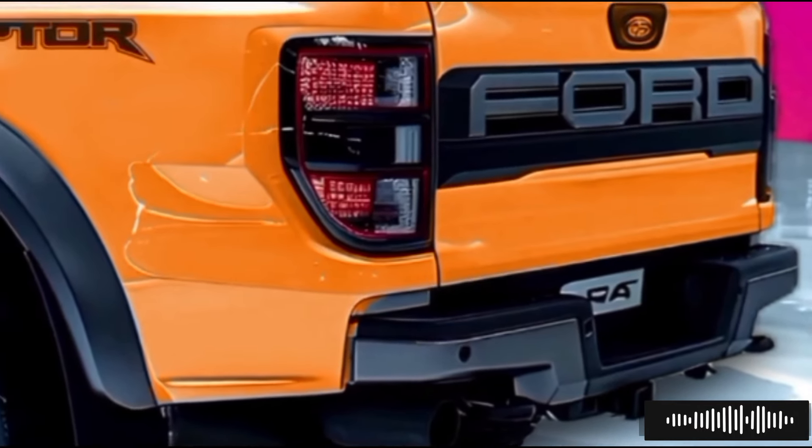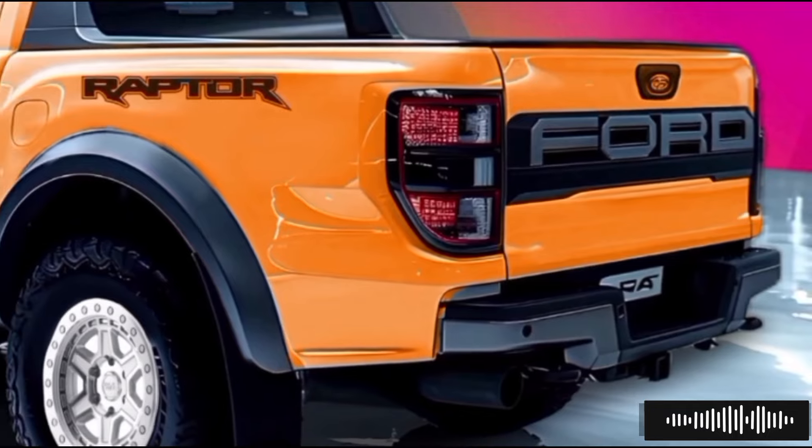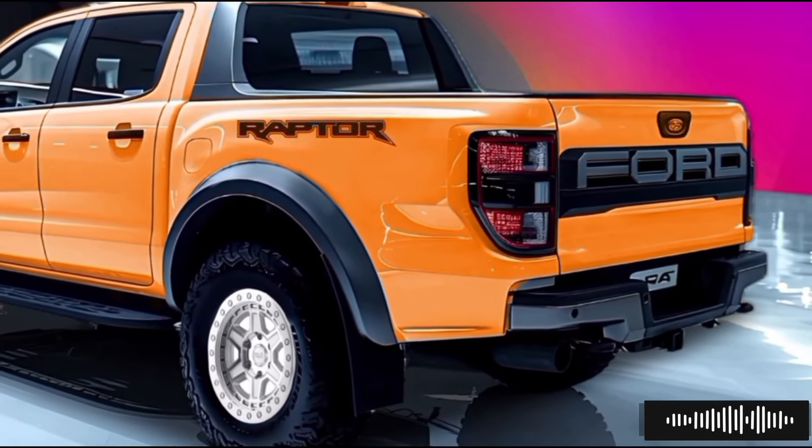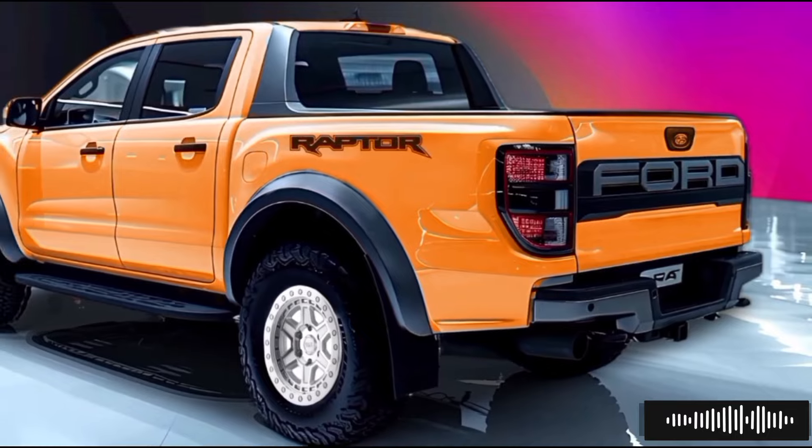The public reveal is likely to happen later this year, and deliveries will start in early 2025. Hold on tight, because the electric off-road vehicle of the future is here.